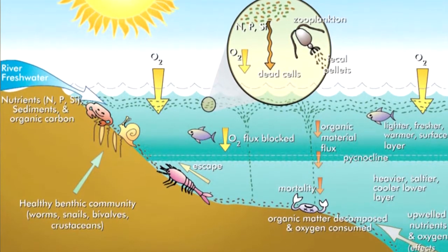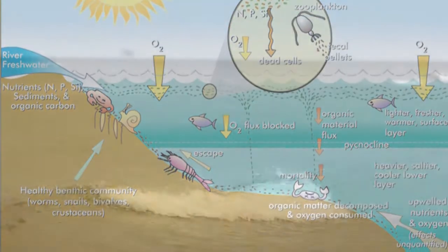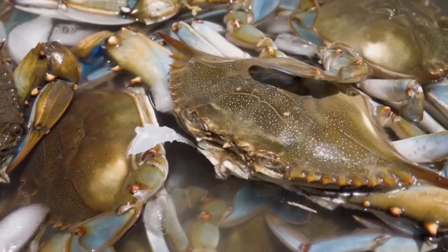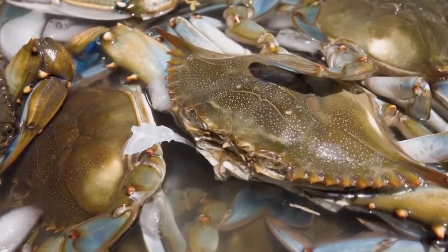And when they die, they soak up the oxygen. So there's too little oxygen in the water for fish, for shellfish, for worms, clams — all kinds of things that live in the water. Every kind of animal needs oxygen to live.